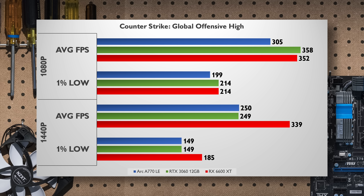Counter-Strike: Global Offensive is one of those titles where Intel fixed a major flaw recently and massively improved performance. But was it enough to come in first? Not quite. At 1080p the A770 trails by a bit in average FPS but is close when it comes to 1% lows. At 1440p we see it pick up the pace and match the RTX 3060, but surprisingly the RX 6600 XT is still far and away ahead of both.